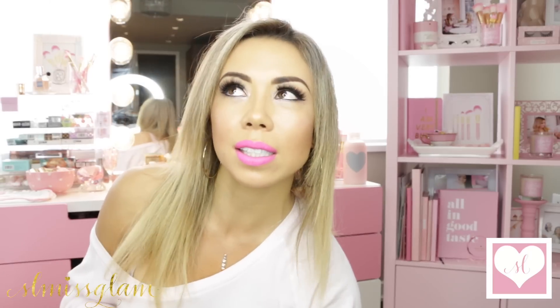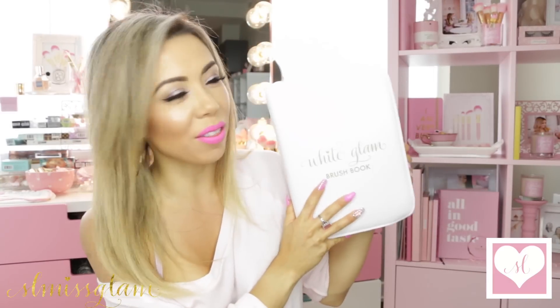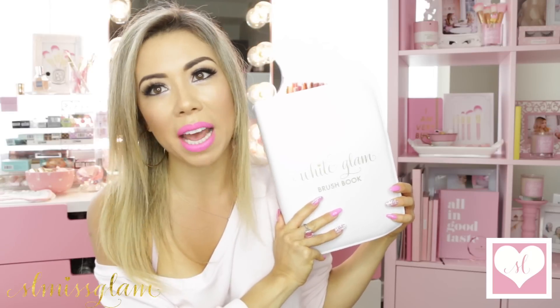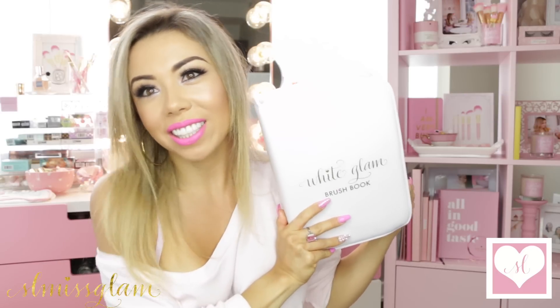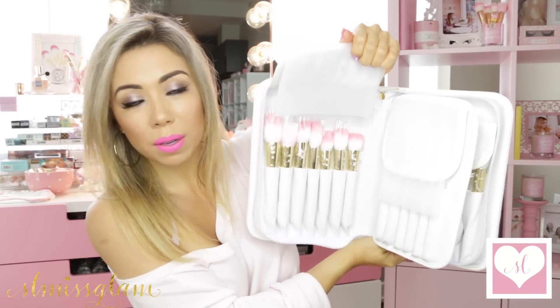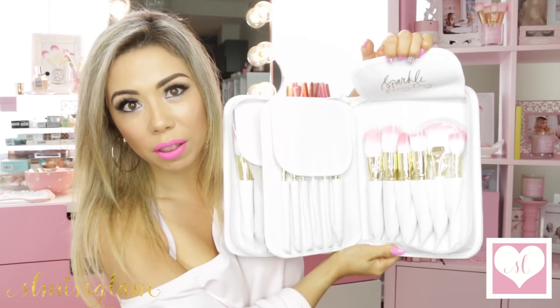Last but not least, I'm giving away another White Glam Brush Book. I'm sure you guys have seen this all over my YouTube and Instagram. I wanted to give a lucky winner the full book, and you guys know I used all the brushes from the kit today in my video. It's your 25 most essential brushes — let me show you guys very quickly. There are the face brushes and the sparkle everyday brushes.